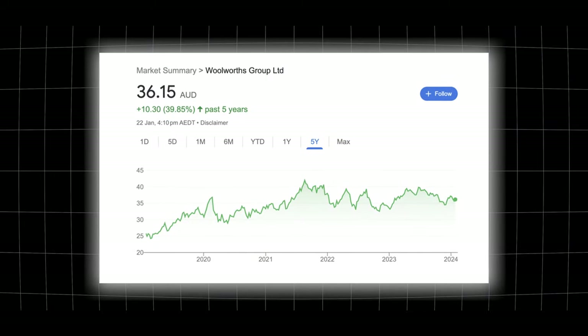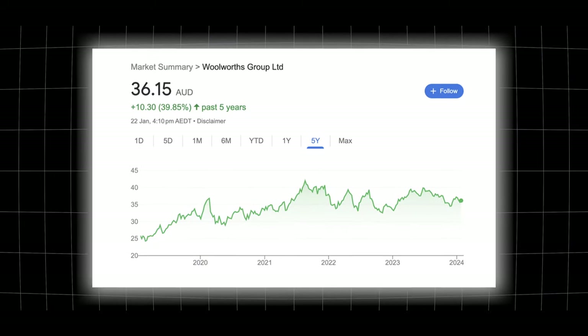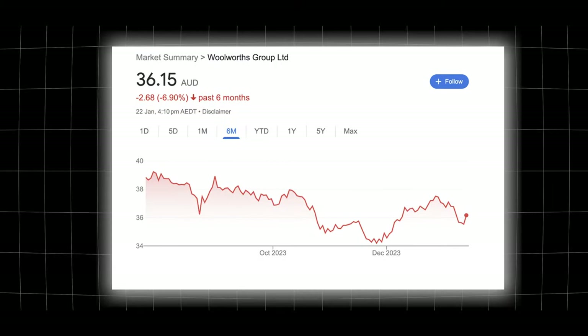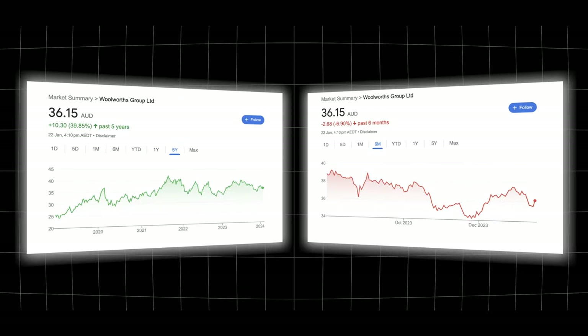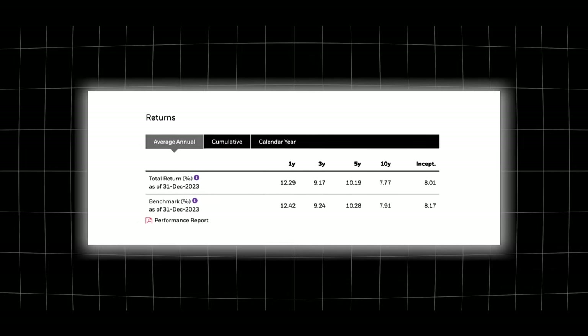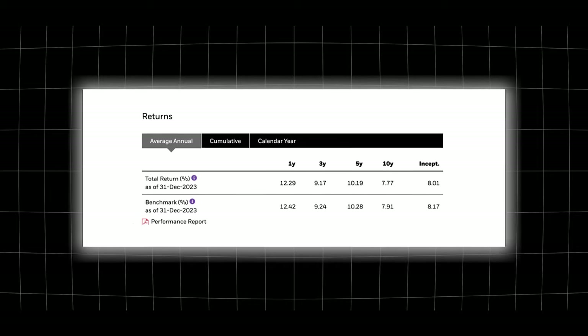For Woolworths over the past five years there's lots of peaks and valleys that it had to go through to get to that 40% return. Statistically, the longer you hold a good strong business the more you're going to have a gradual increase in your profit. With Woolies in the past six months it's lost almost 7% of its value, but in the past five years it's gained 40%. In the short term you're not always going to make profit, but in the long run if you hold a good business that's when you'll get those accumulating returns.